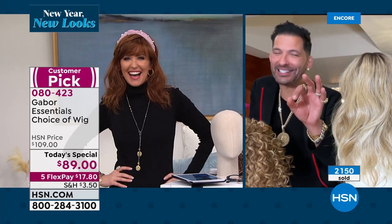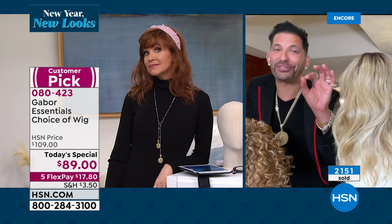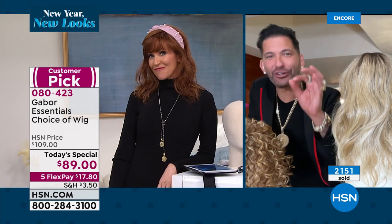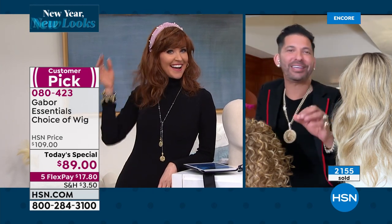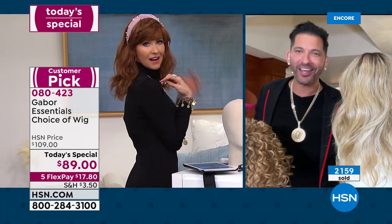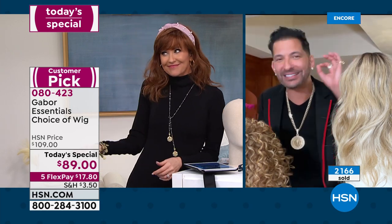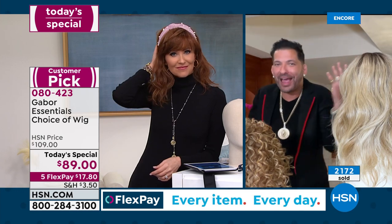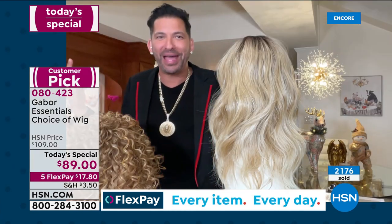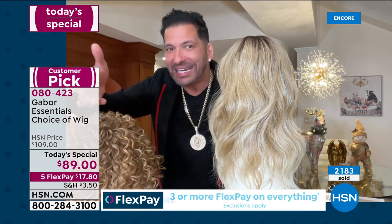I don't mean to cut you off, but I've got to tell you — I'm a hairdresser for almost 30 years. I would never know that's a wig. Your hair literally looks like it was blown out with a round brush and then you put that hair band on. There's nothing that says wig, nothing that says extensions. Like this is crazy to me.